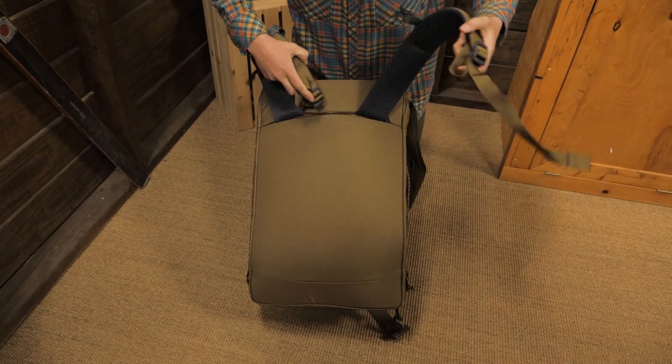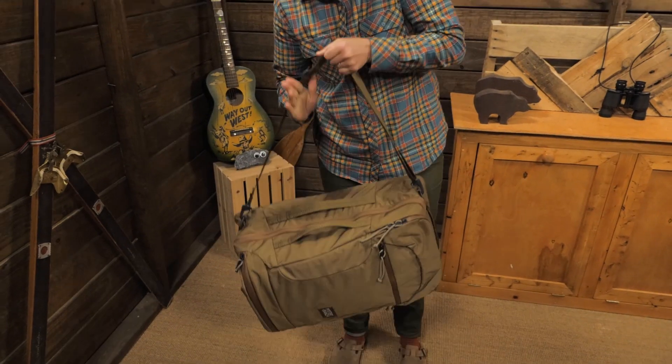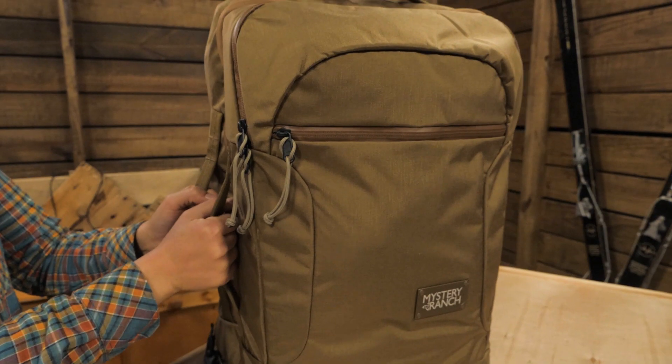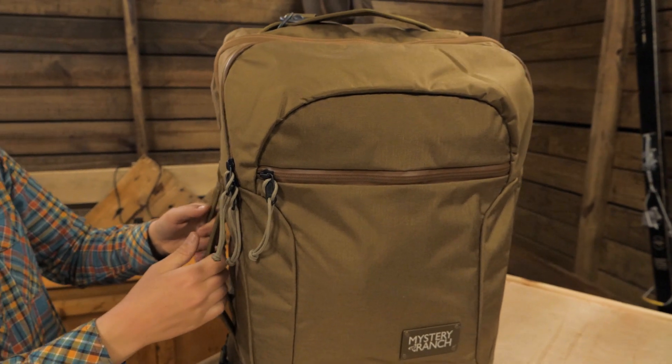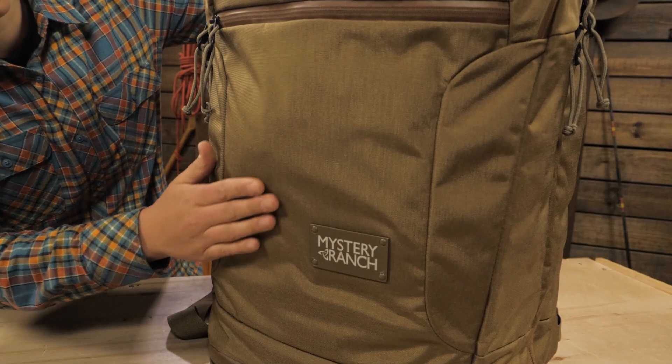If you are going for a cleaner business look, tuck away the shoulder straps and use this included strap to carry it on your side or across your chest. The suitcase grab handles make it easy to maneuver in luggage racks or in an overhead bin.